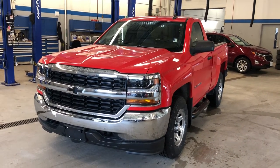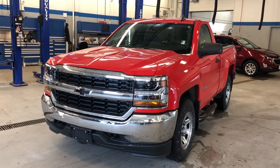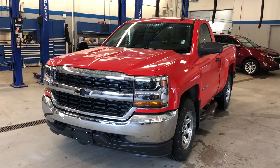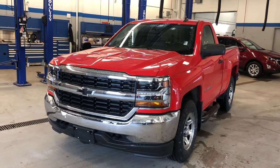Thanks for joining us inside Roy Nichols Motors, 2728 Curtis Road in Curtis, Ontario, Canada, standing in front of a beautiful 2018 Chevy Silverado LS four-wheel drive regular cab, shown in red hot — just the right amount of chrome out front.